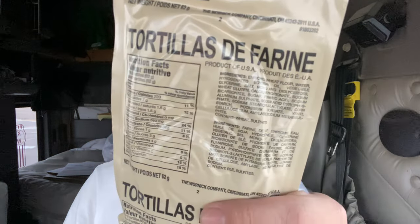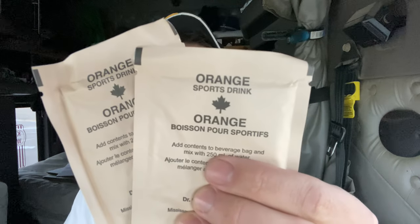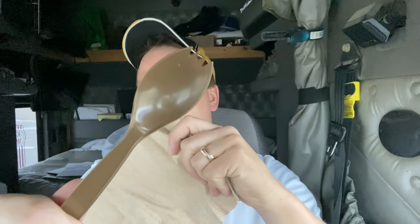So we've got our beef macaroni, sliced pears, tortillas, peanut butter and strawberry jam, two orange sports drinks, a Nescafe three-in-one, one of my favorites — peanut butter and banana trail mix — and a Mars bar. Got our napkin and a spork and all the stuff we don't use: beverage bag, Tabasco sauce, Tic Tacs, white tip matches, and our wet nap.